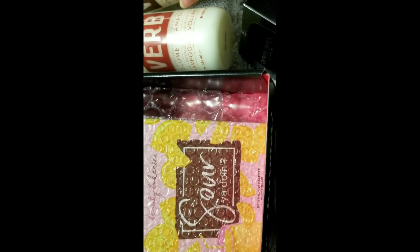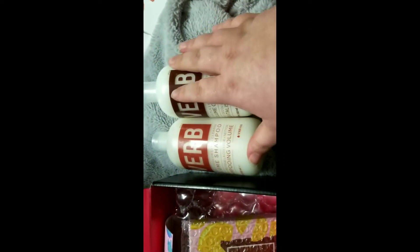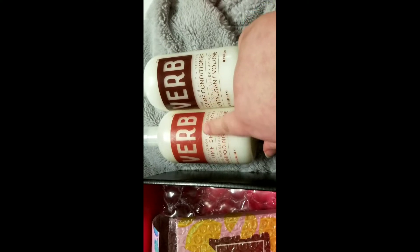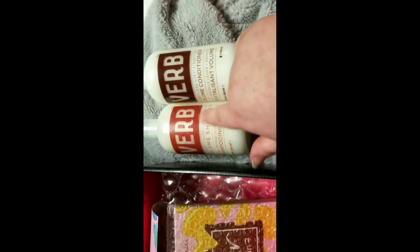I want to take a real quick second to say thank you to Pinch Me for the sample of this Verb volumizing shampoo and conditioner. I'm going to be trying that out over the next month — I'll let y'all know how that goes.